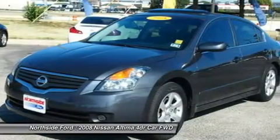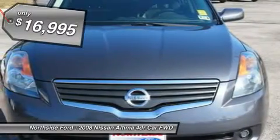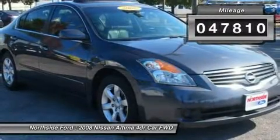Northside Ford TX is very proud to offer this outstanding looking 2008 Nissan Altima. JD Power and Associates gave the 2008 Altima 4 out of 5 Power Circles for Overall Initial Quality.